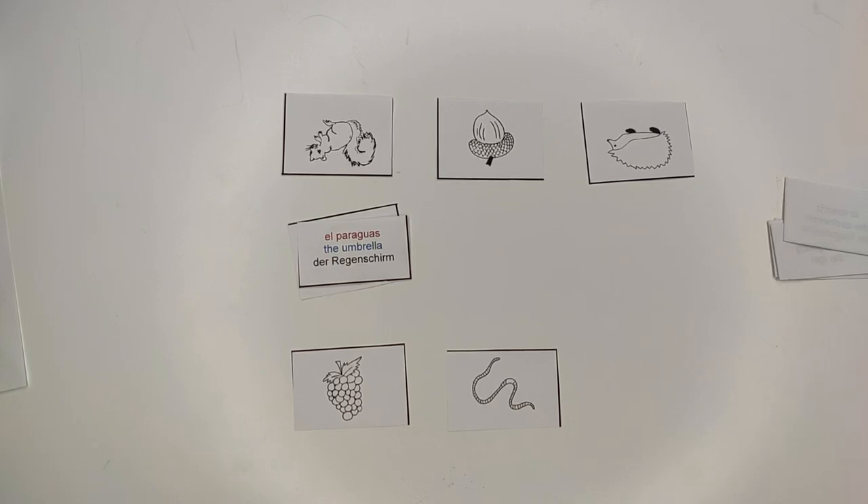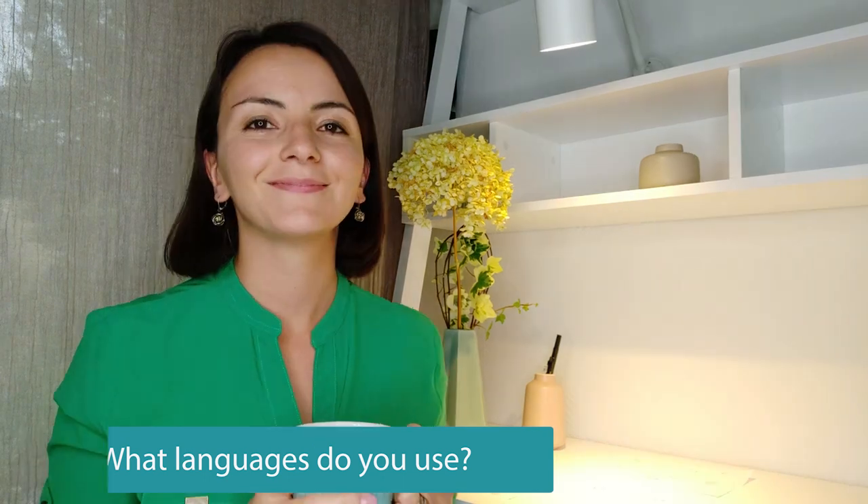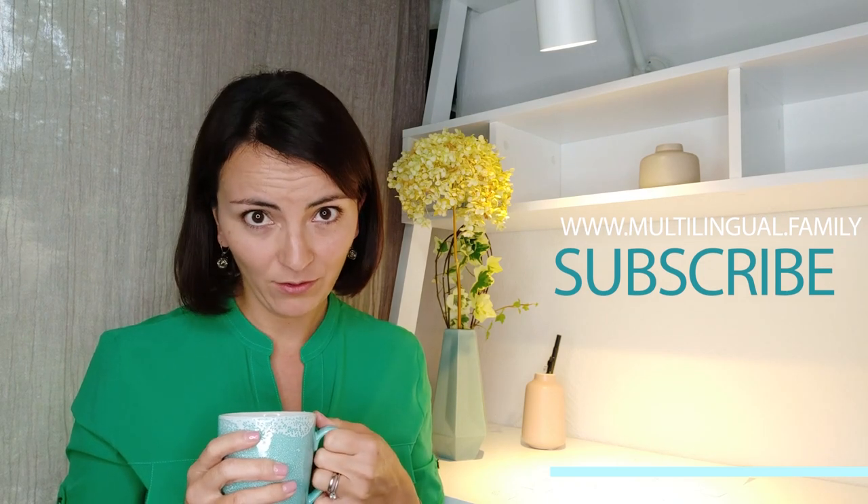Check out the video on speech and vocabulary activities for toddlers to get more ideas that you can adapt to the level of your school child. I am dying to know what languages you would like to practice with your school child — please share your story down in the comment section. Click on the link below to subscribe to my email list and download the free bingo for your school child for the next seven days. Please give me a thumbs up and share. This was Multilingual Family. Keep on doing a great job and talk to you soon.